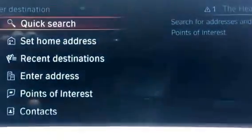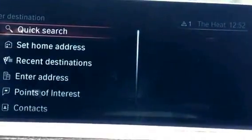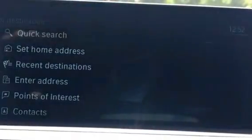This one does have navigation as well. You can do a quick search — you can enter an address, recent destination, contact, GPS coordinates, anything like a quick search. This one also has a moonroof that I can open up for you right now. Look at that — beautiful day out.